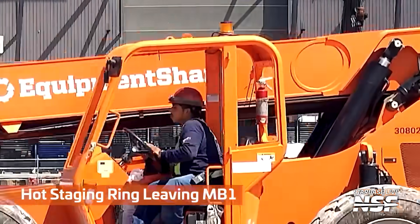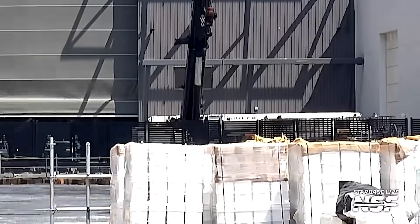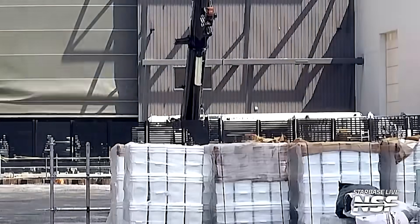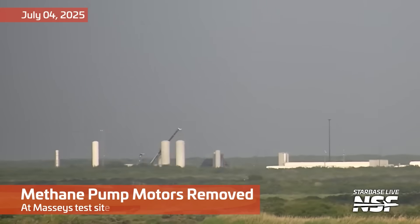There's a hot staging ring going in the background, leaving Mega Bay 1, just on the other side of that fence. If you blur your eyes a little bit, you can see the hot staging ring moving out of Mega Bay 1.